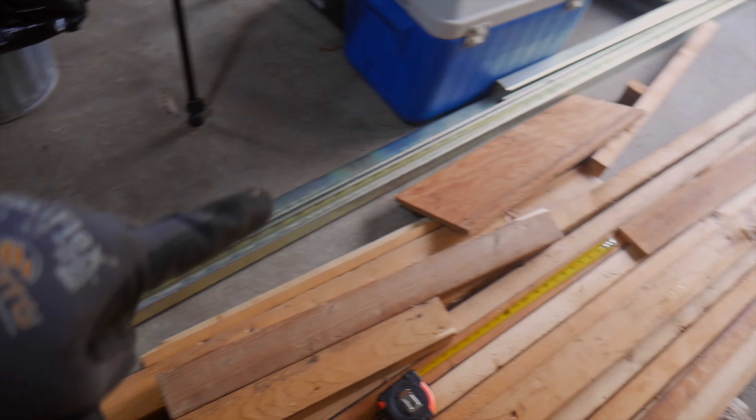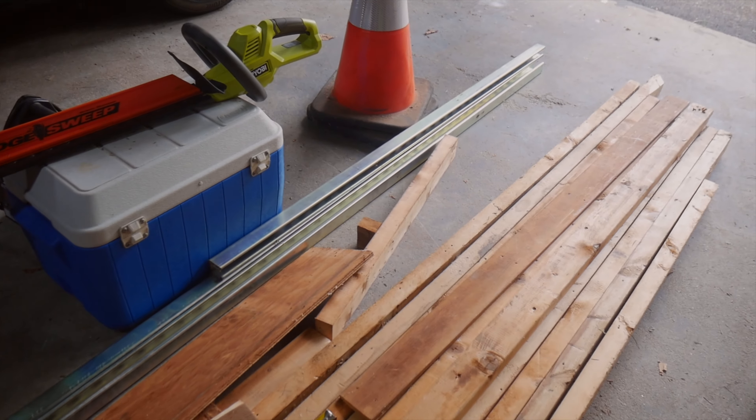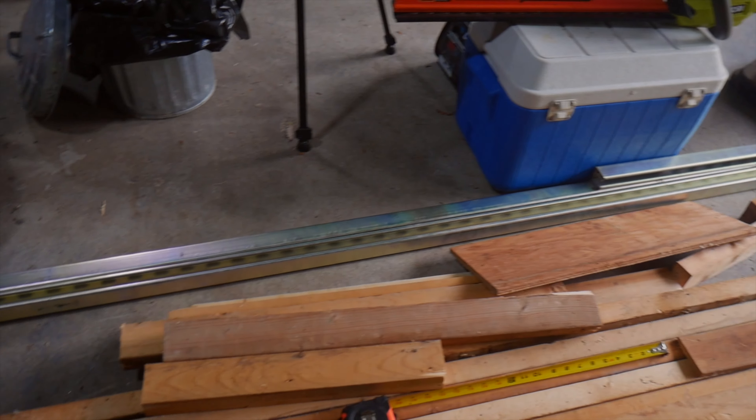Kluge 1, Closet 0. I'm surprised that I didn't kill myself in the process there.